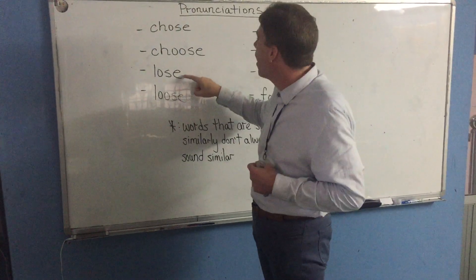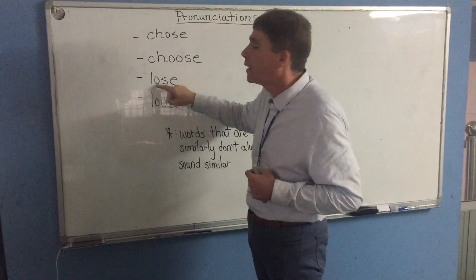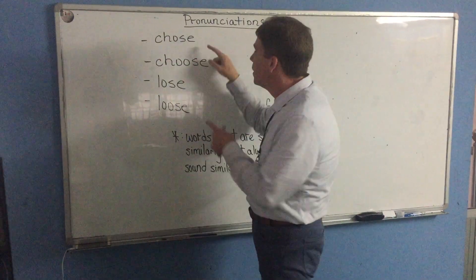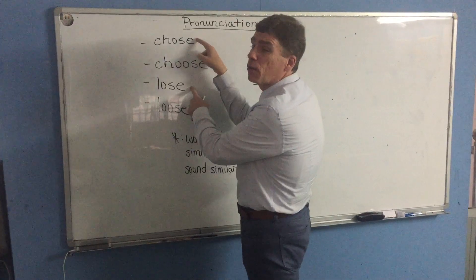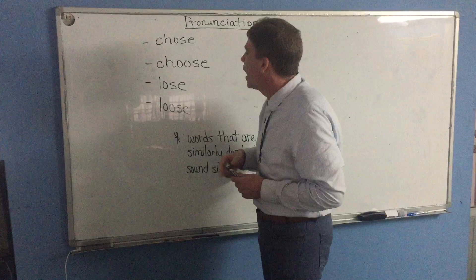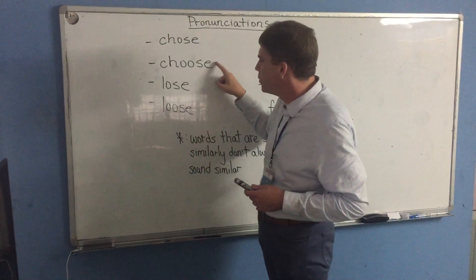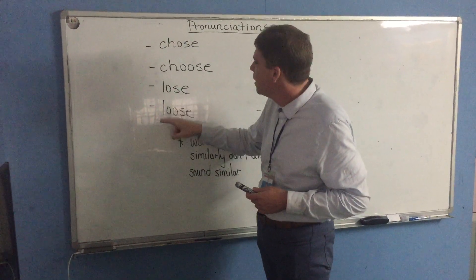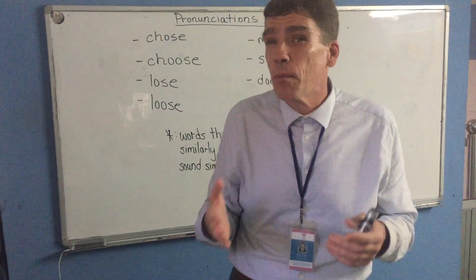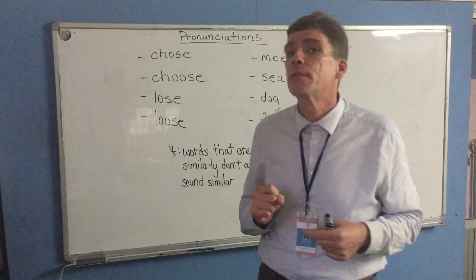Lose actually rhymes with choose. Despite this word having a double O and this word having a single O, these are the two that actually rhyme. These two, even though they're spelled similarly, they do not rhyme — they do not sound the same. We also have a double O word here: loose. Loose kind of rhymes with choose, but not as well as lose. So don't be tricked just because words have similar letters, thinking that they always sound the same. Sometimes they do, sometimes they don't.